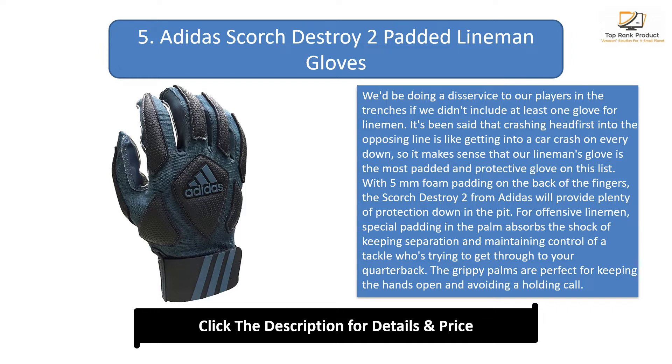And for the defensive guys, a head slap is illegal, but only if anyone sees it. The padded palm lets you swing away at that left tackle's earhole all game until the ref drops a flag on you.